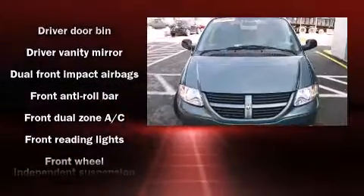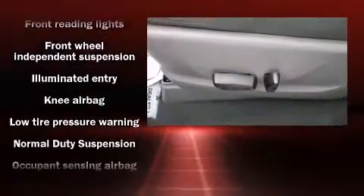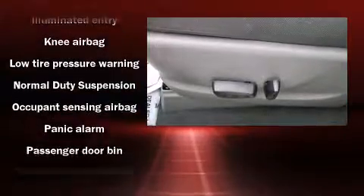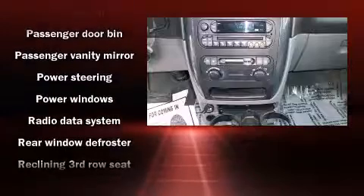Premium sound drives six speakers, providing you and your passengers a sensational audio experience. It also arrives with a Carfax history report, indicating just one previous owner.